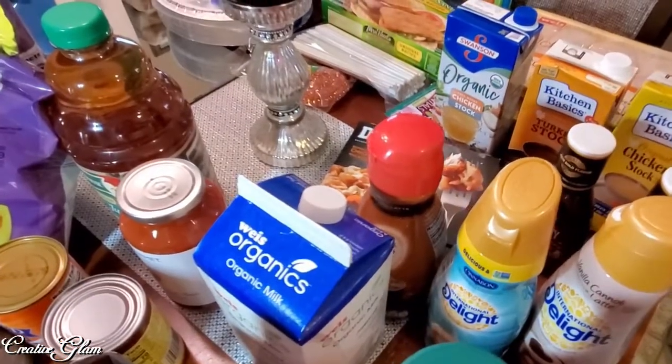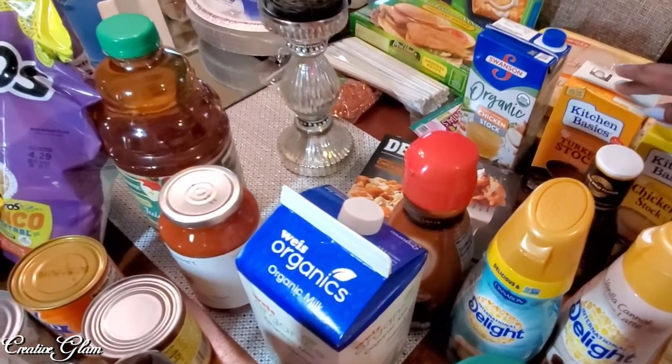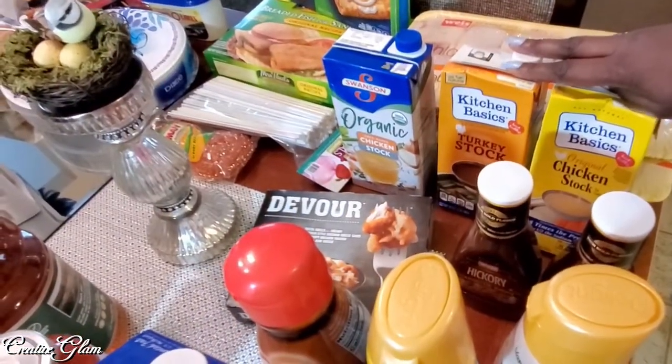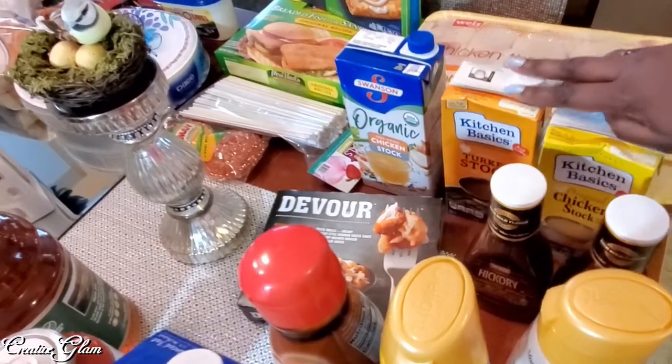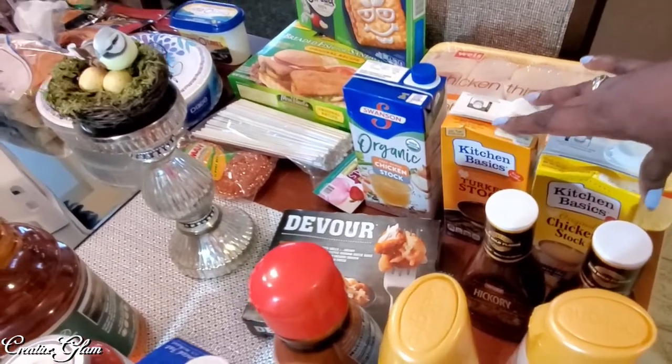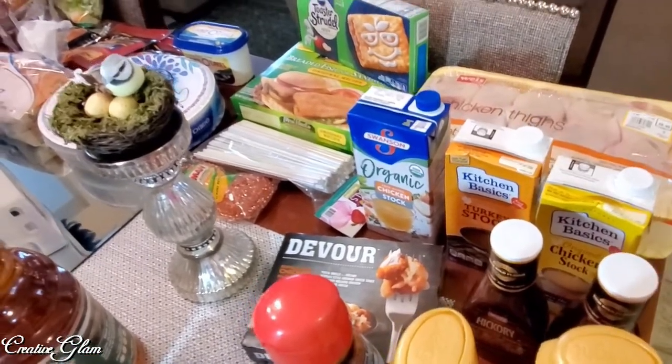I got some chicken stock and turkey stock. Kitchen Basics is the one I usually use, and these were the only two that they had, so I ended up having to get a Swanson's as well. Kitchen Basics is the brand I usually get, and I usually get the stock, not the broth.